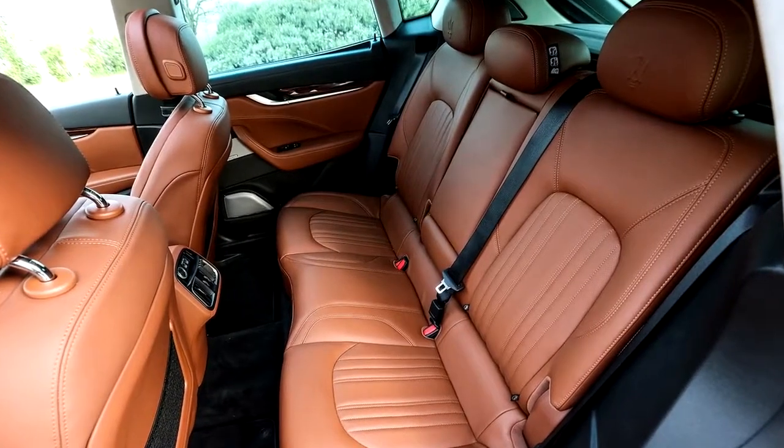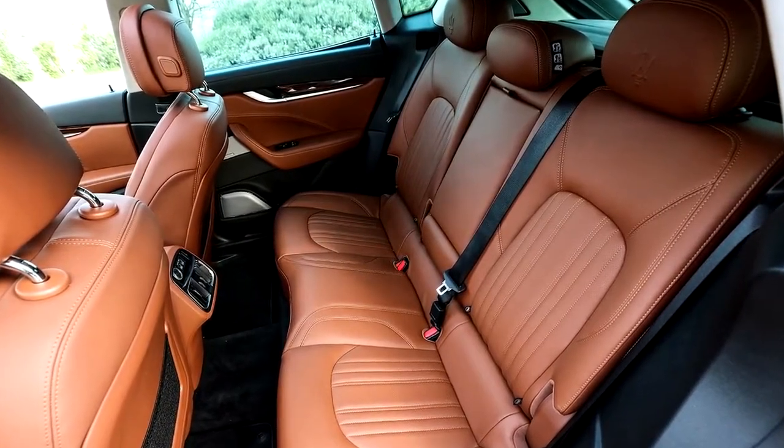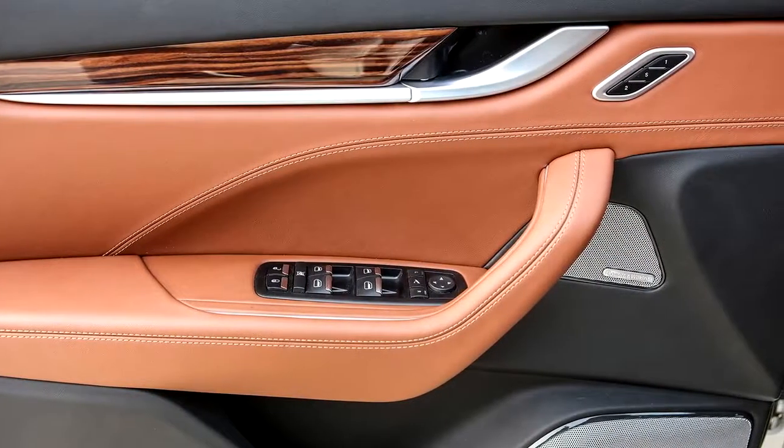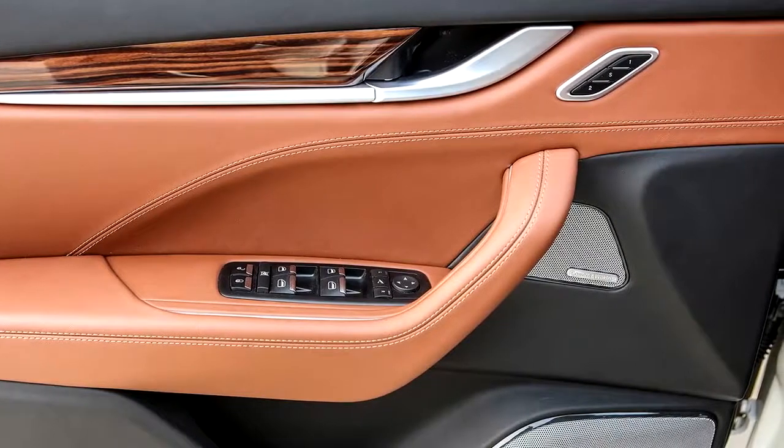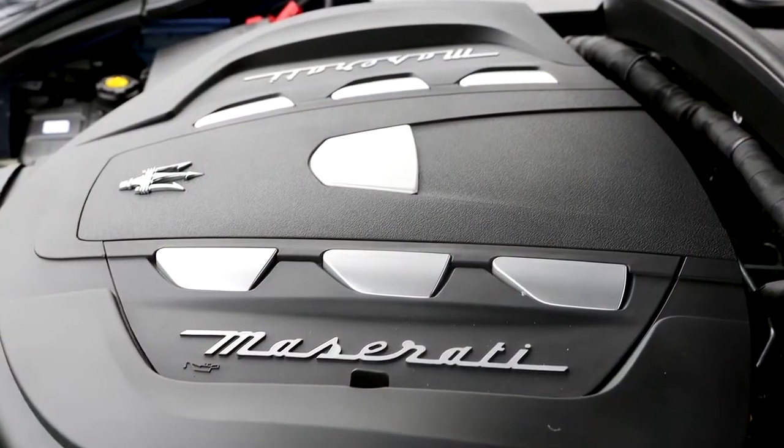The engine, the styling, the posh interior — by and large Maserati got it right with the Levante. The Italians can make an SUV that's credible without selling their sports car soul.